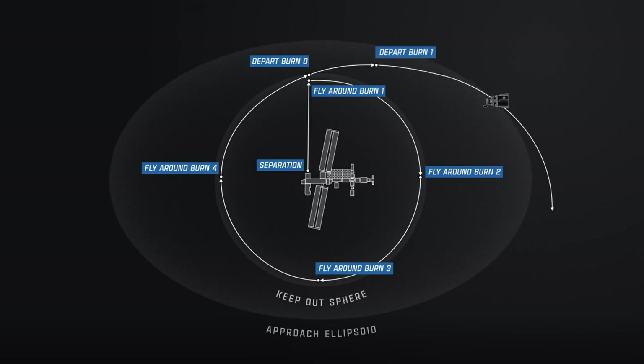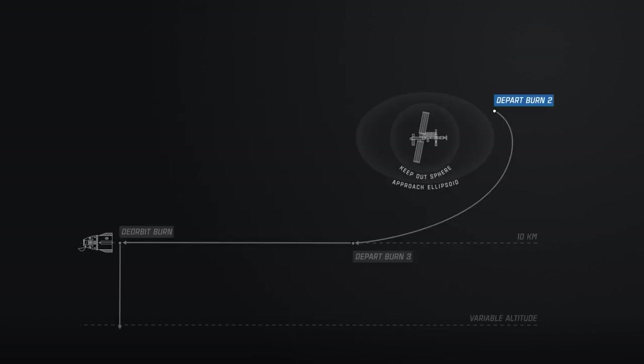The fly-around will take about an hour and a half before two departure burns send them outside the keep-out sphere and approach ellipsoid to begin the journey home. There's also a departure phase burn that shifts the phasing from co-elliptic with the International Space Station to line up with the primary landing zone — Pensacola, Florida, for today. The deorbit burn is going to be a hefty 16-and-a-half-minute burn. Once they execute that, they are committed to land in Pensacola, Florida.